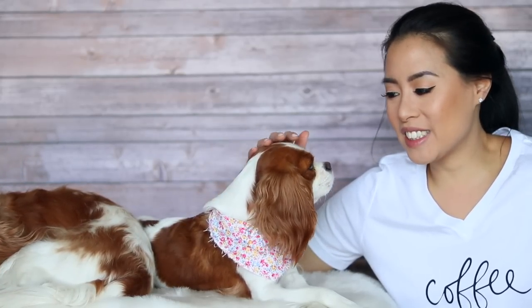Hi everyone! Welcome back to Herky the Cavalier's channel. My name is Mai, this is Herky, this is Milton and welcome! We hope you're all doing super well and today's video is about Herky and Milton's grooming routine. We've had a lot of requests to do this video so I thought I would share all that with you today.